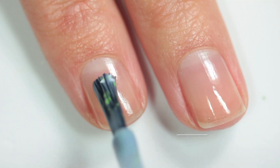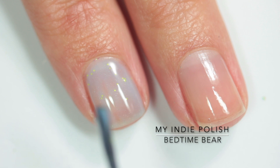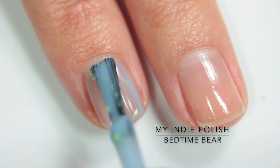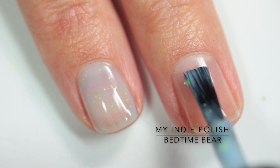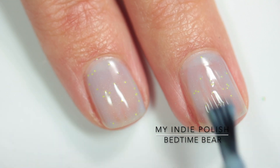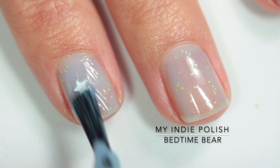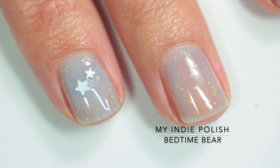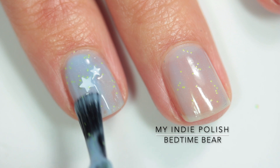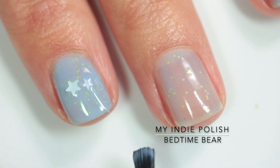Next up we have My Indie Polish "Bedtime Bear," and this one is inspired by Bedtime Bear from The Care Bears. It is a soft baby blue with neon yellow dots in various sizes and white stars in two different sizes — there might even be three. As you can see, those yellow dots are very plentiful and there's no issues getting them out at all.